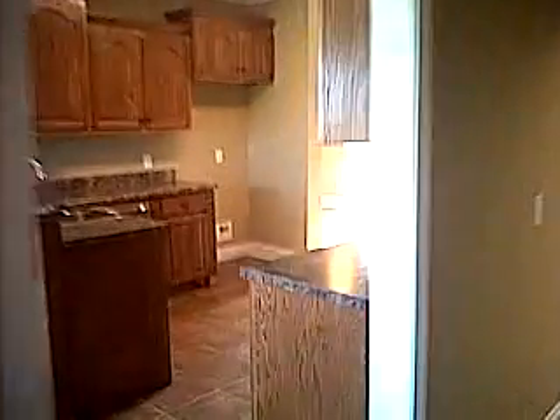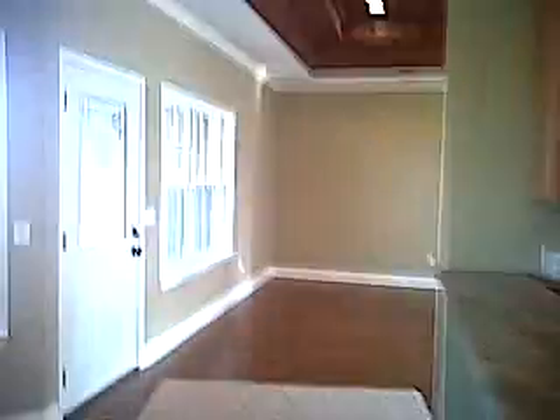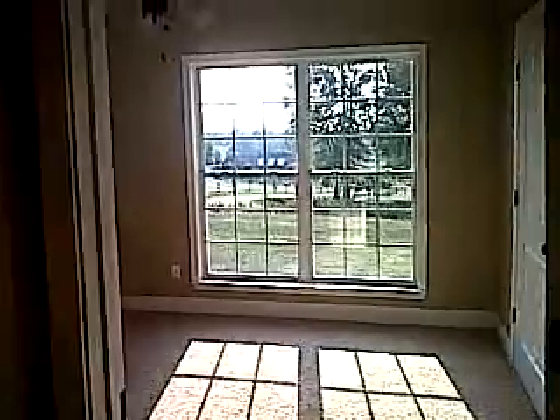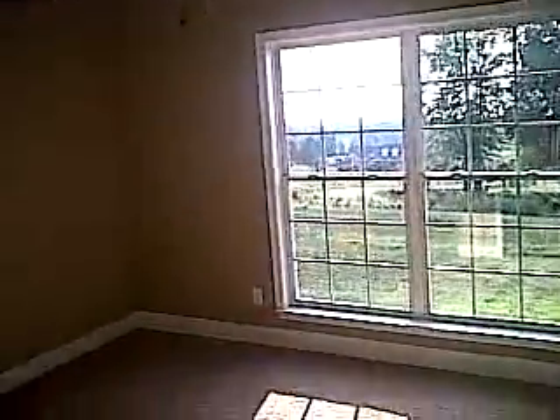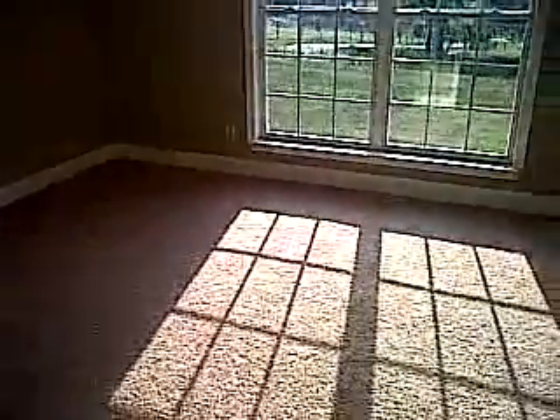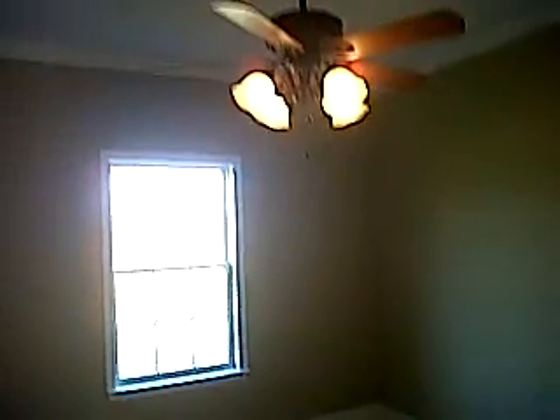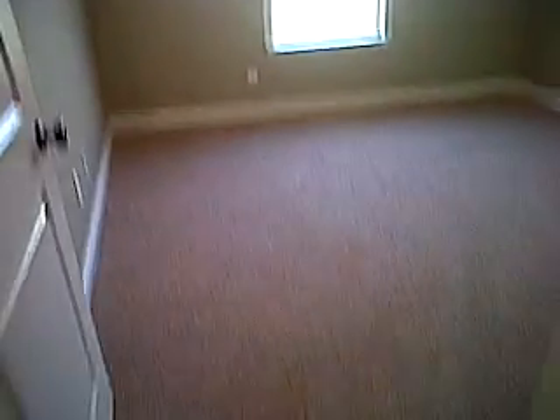And from here we go to the other side of the home, we'll see the other three bedrooms and another full bath. This bedroom is on the front of the house, and they all have really good storage space as far as the closets. Two sinks in the hall bath, and then of course the other bedroom, and the last and fourth bedroom.